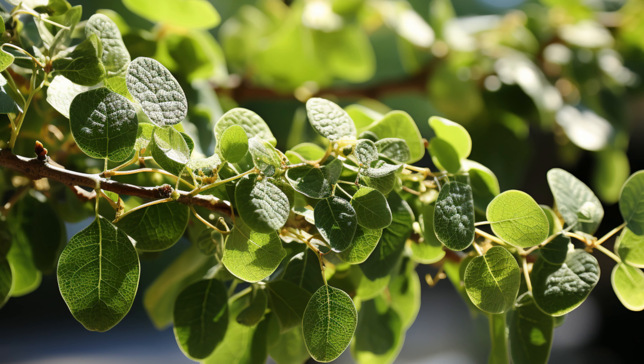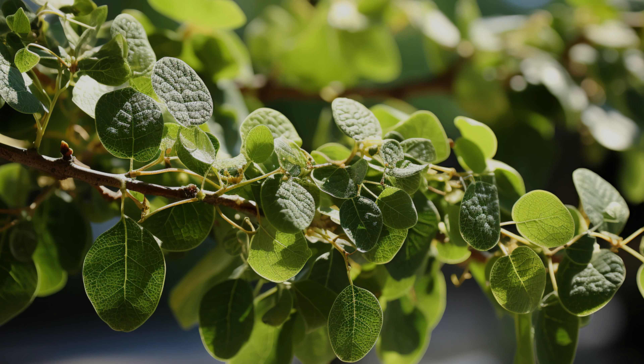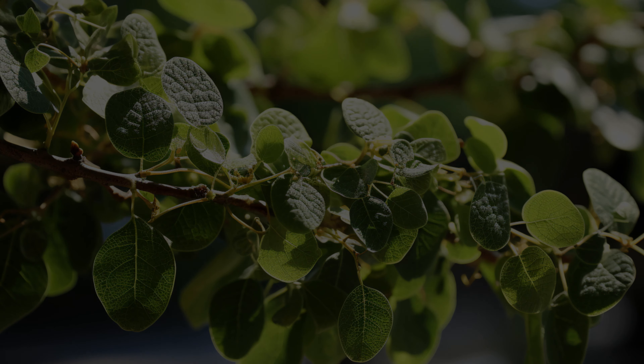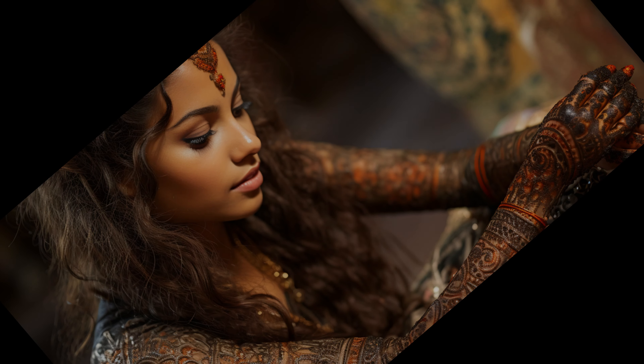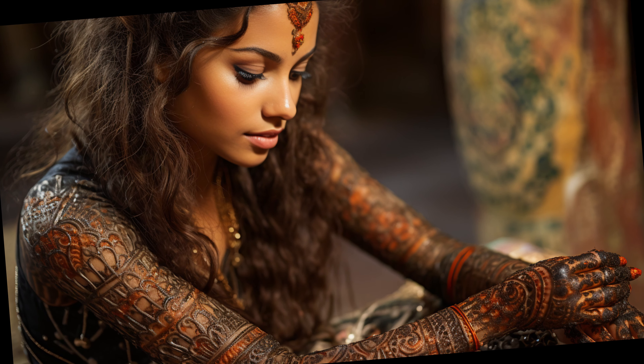People use henna in ritual skin painting, called mehendi, for birth and marriage celebrations, and Western cultures have adopted it to make temporary tattoos and organic hair dye. The henna tree, Lawsonia inermis, grows in hot, arid regions like North Africa and India.